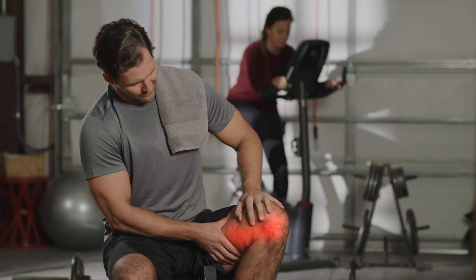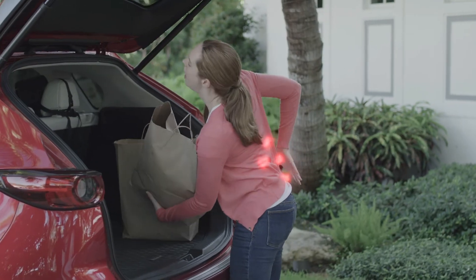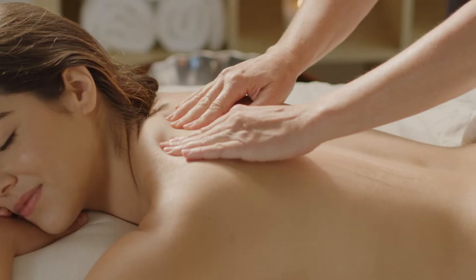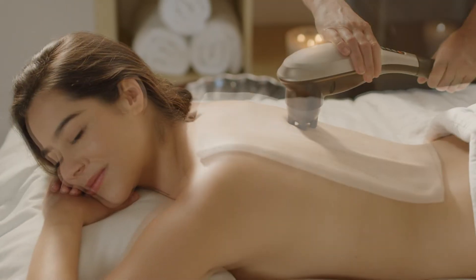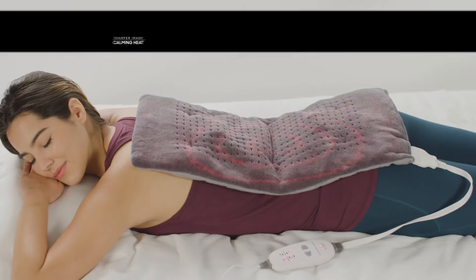Everyday work, exercise, and stress leaves your body in a painful, achy mess. Give yourself the combination of soothing pressure, vibrating massage, and therapeutic heat with Calming Heat.